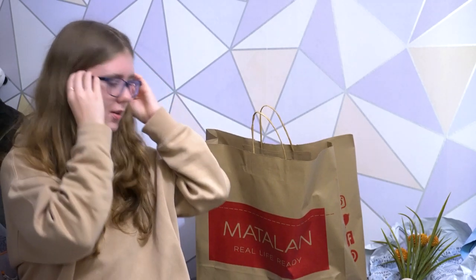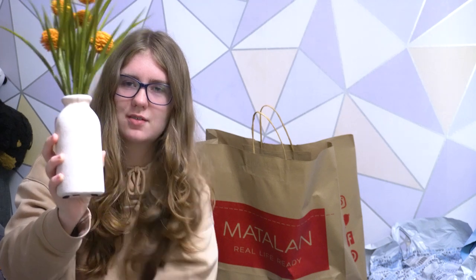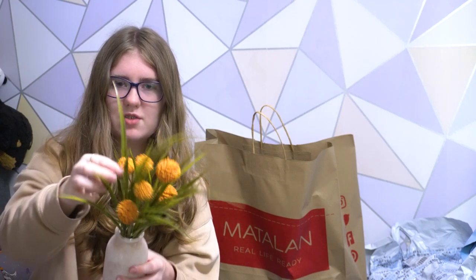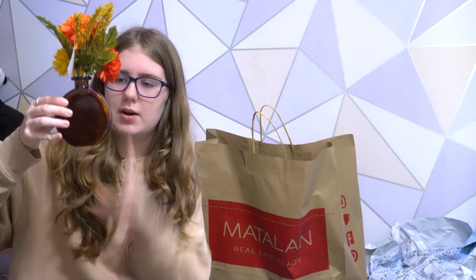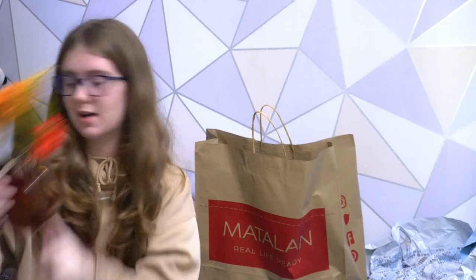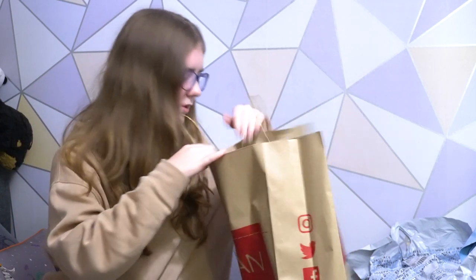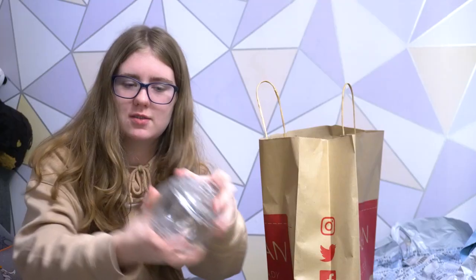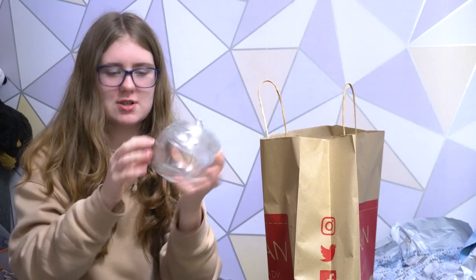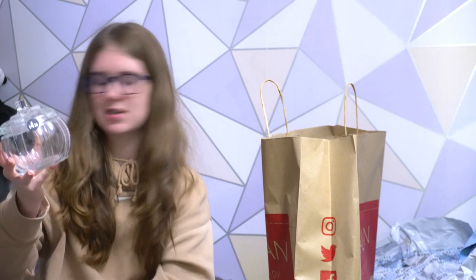That's all we bought from TK Maxx. However, previously when we went yesterday and online, we picked up a nice concrete effect vase with some fake grass and some nice orange flowers, and also one with a long lighter-coloured glass vase. Then in this Matalan bag, we bought a very nice glass pumpkin jar for the kitchen — the lid comes off. We were thinking of putting sugar or coffee pods inside for some nice decoration on the kitchen shelf.